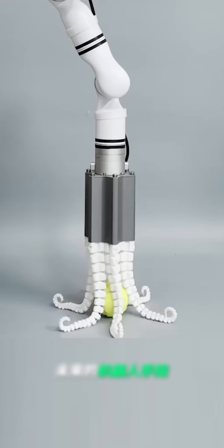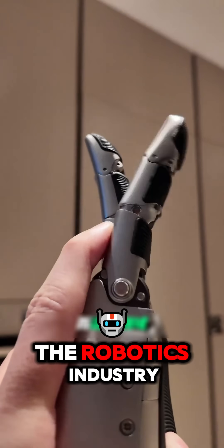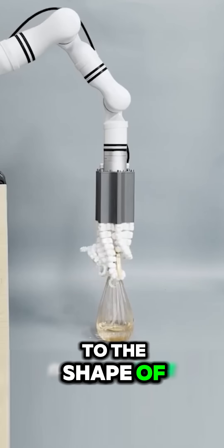Future robot fingers — maybe they will look like this. Yes, it's an octopus tentacle. A lot of dexterity, and this field is also one of the hardest technologies to break through in the robotics industry. But this bionic tentacle can automatically adjust to the shape of the object.